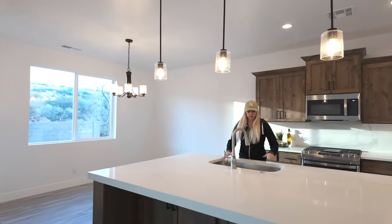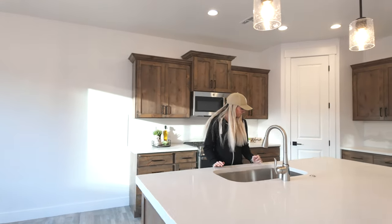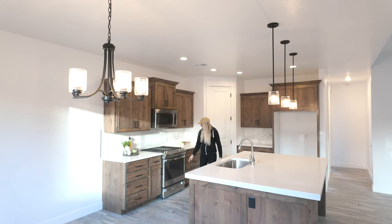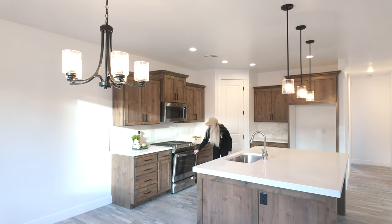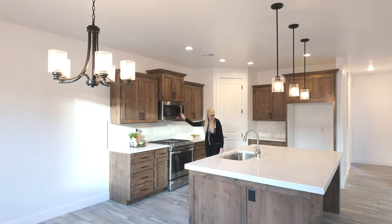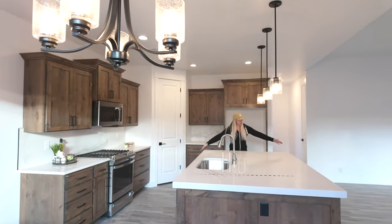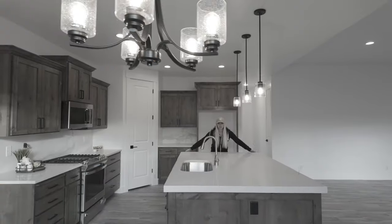You've got a single deep sink, which is super nice. And then we have a gas range right here — oven, all stainless steel, General Electric appliances. Can we take a moment to appreciate the width of this center island? Sometimes it's hard to tell in a video how truly massive it is.